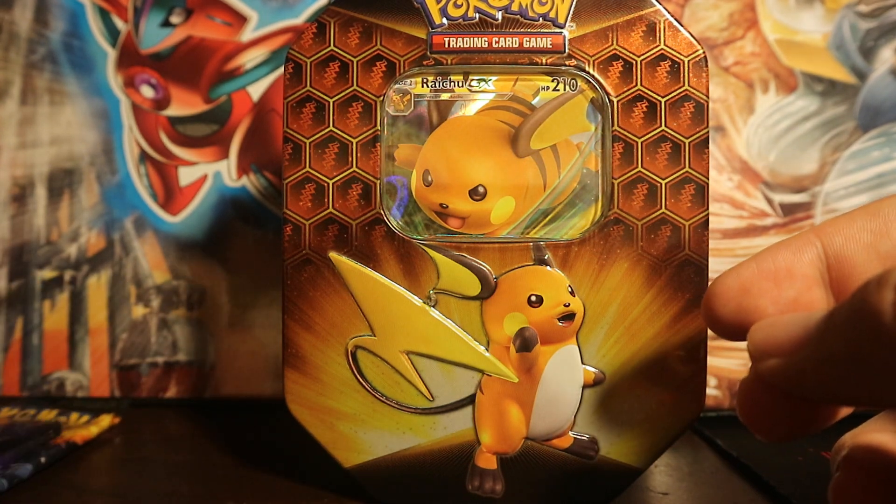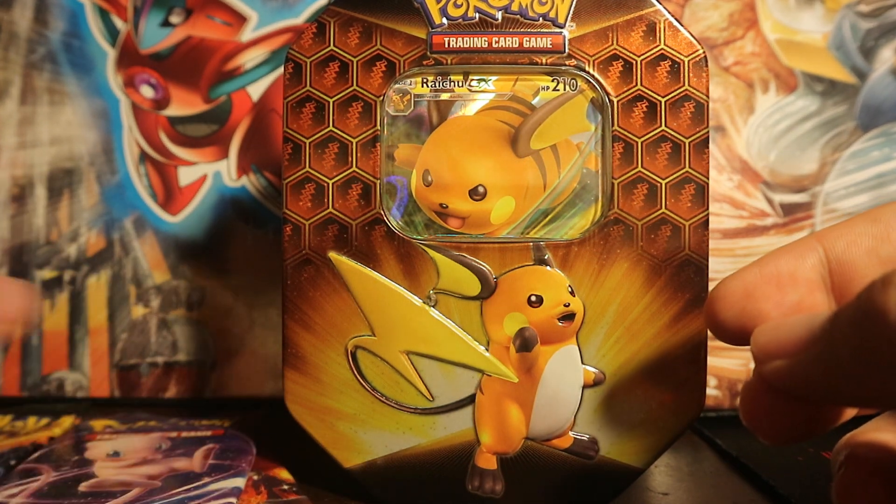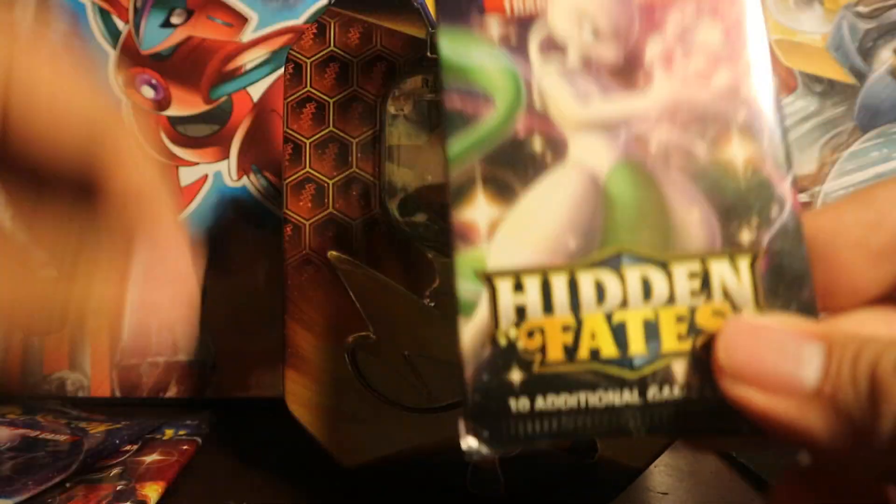Alrighty, let's start off opening the packs. I'll leave the Raichu last. One of each artwork, I guess, so I'm going to start off with Mewtwo.